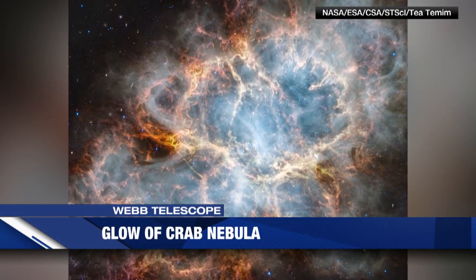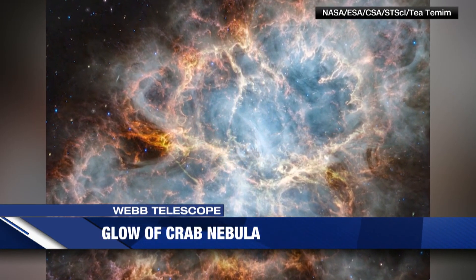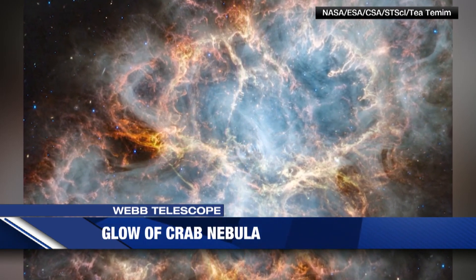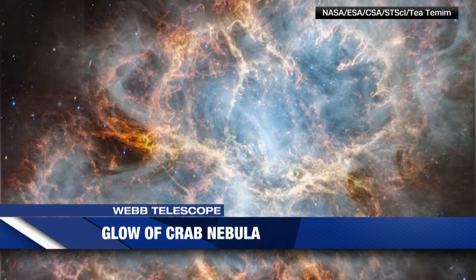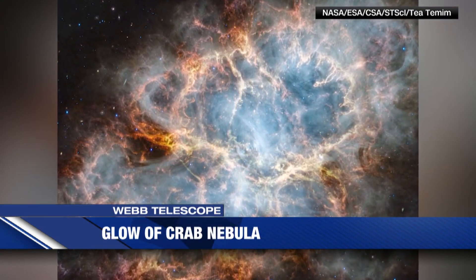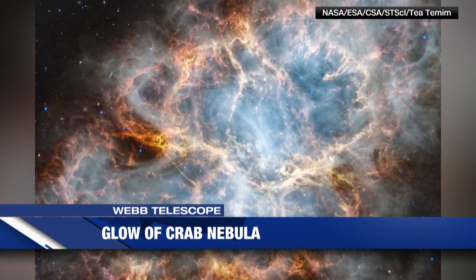The Webb Telescope has captured new details of cosmic gas and dust within the Crab Nebula — the supernova remnant astronomers first discovered hundreds of years ago. It is located about 6,500 light-years away in the Taurus constellation. These fresh images provide new insights into what happened when the supernova formed after a massive star explosion.